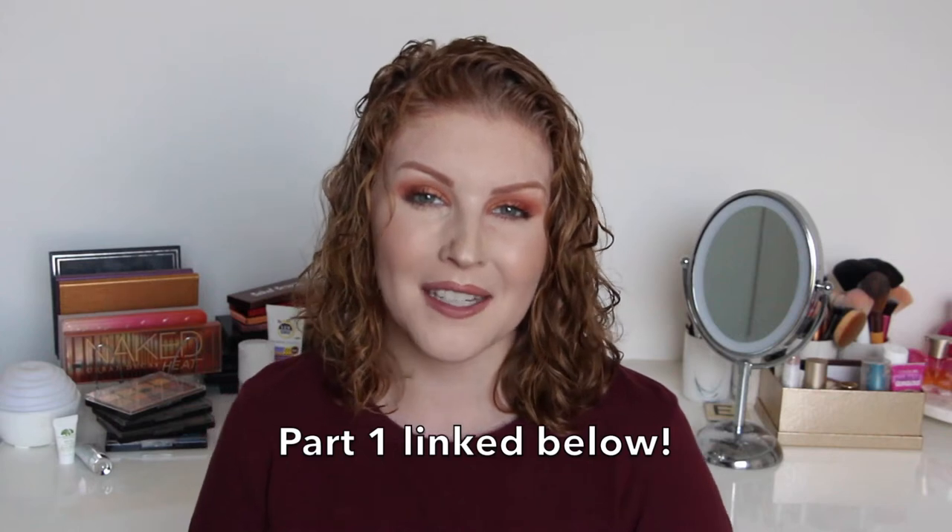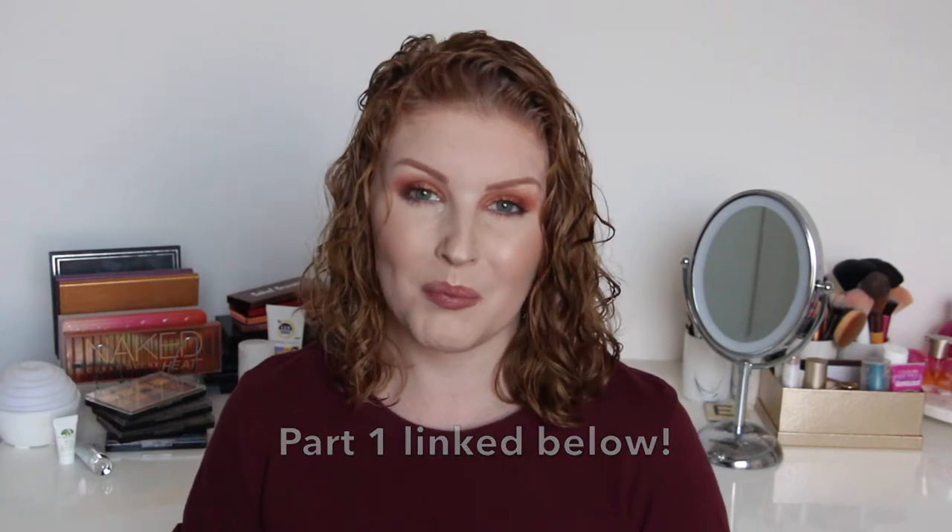Hey guys, what's up? Welcome back to my channel. This is part two of my empties series, so if you haven't watched the first part, go ahead and watch that. The second part is all about my skincare and my makeup.